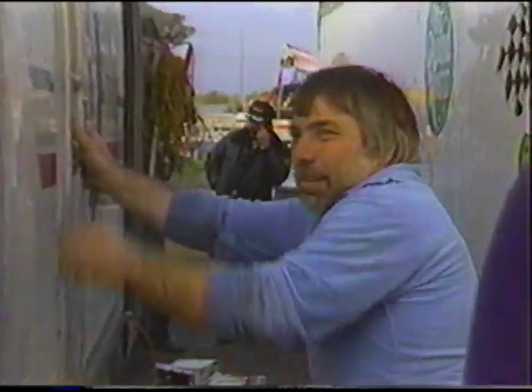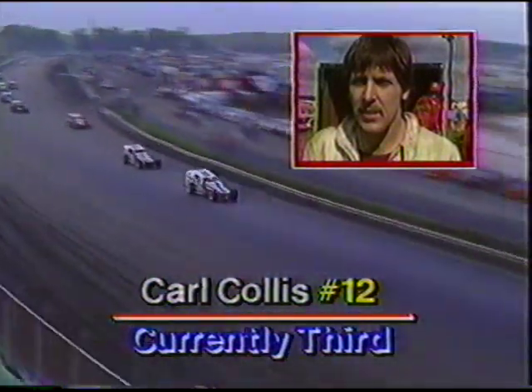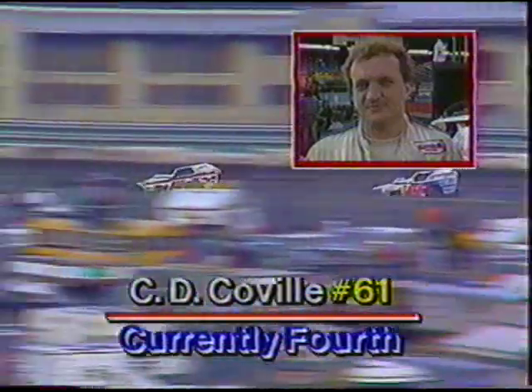The last thing a driver needs while fighting the Moody Mile is a hot oil shower inside the car. But up front, same deal — Brad Hearn and Jack Johnson, neither man giving a quarter or asking any. Johnson continues to take that high line through turn one; Hearn leads down the back straightaway. Carl Collis is down about half a lap to the two leaders, and unless yellow flags come, he won't have a chance to close. Bob McCready is right behind him and charging.